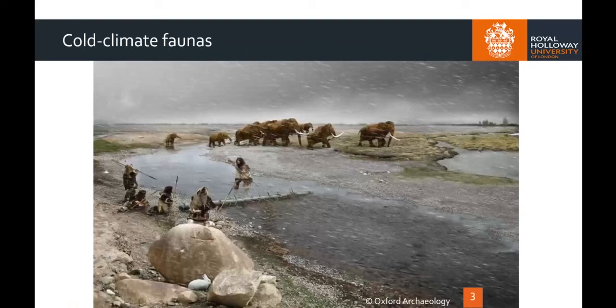At this time, Britain would have been inhabited by cold-adapted species, including extinct megafauna such as woolly mammoths — seen here being hunted by our earliest ancestors — woolly rhinos, reindeer, Arctic foxes and lemmings.